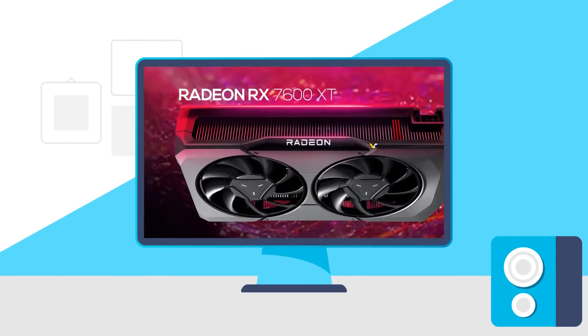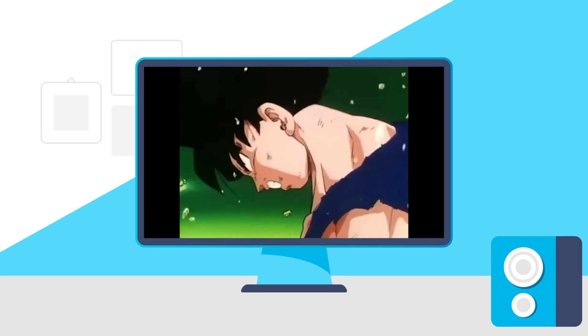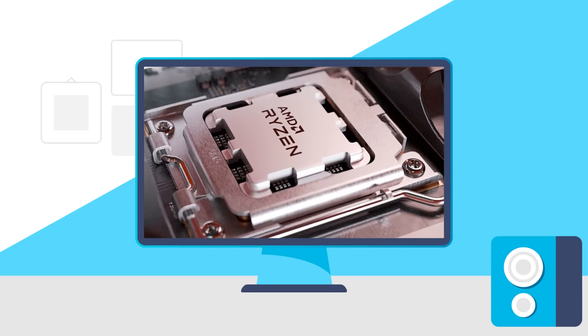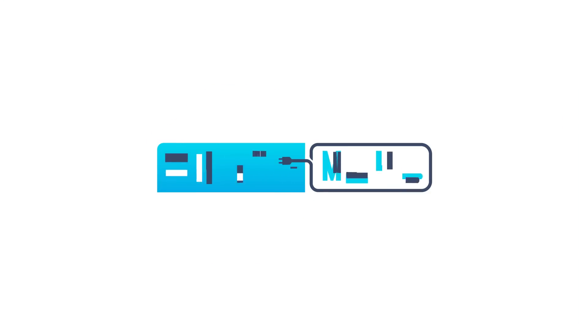Today we have an RX 7600 XT. NVIDIA's big GPU upgrade is already here, AMD's releasing a full new lineup of CPUs this week, and RX 8000 is set to be a beast with this. Welcome everyone to Gamermeld.